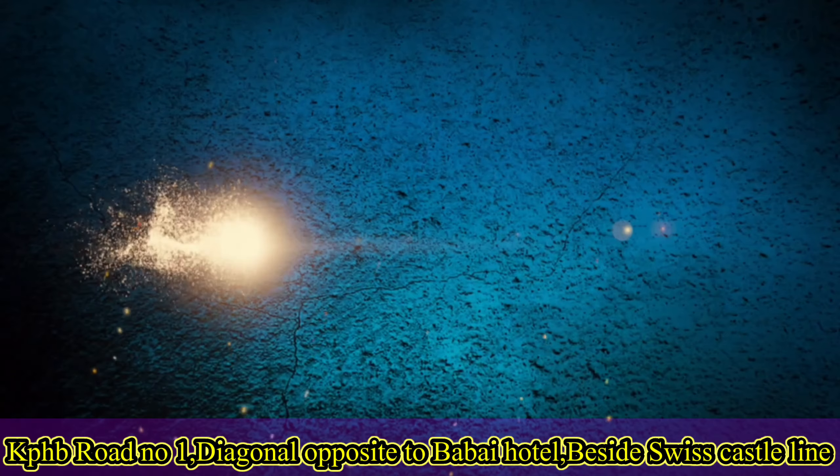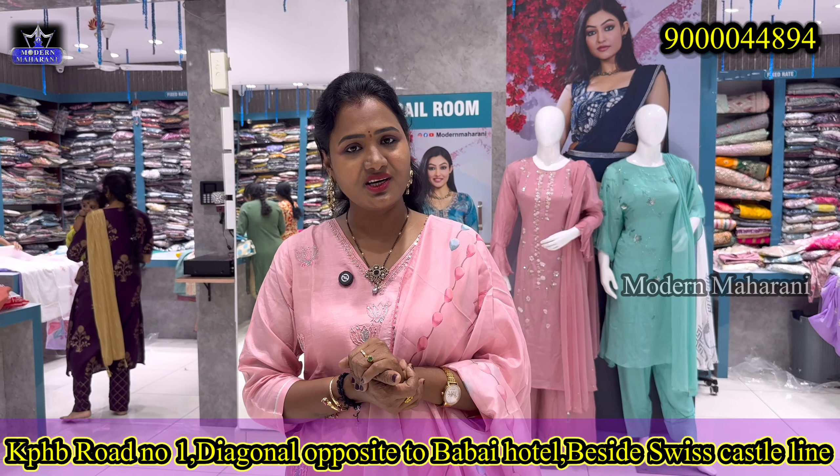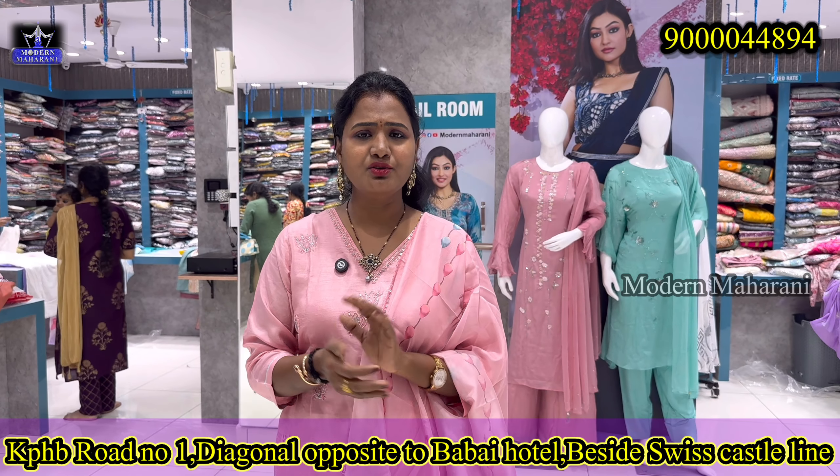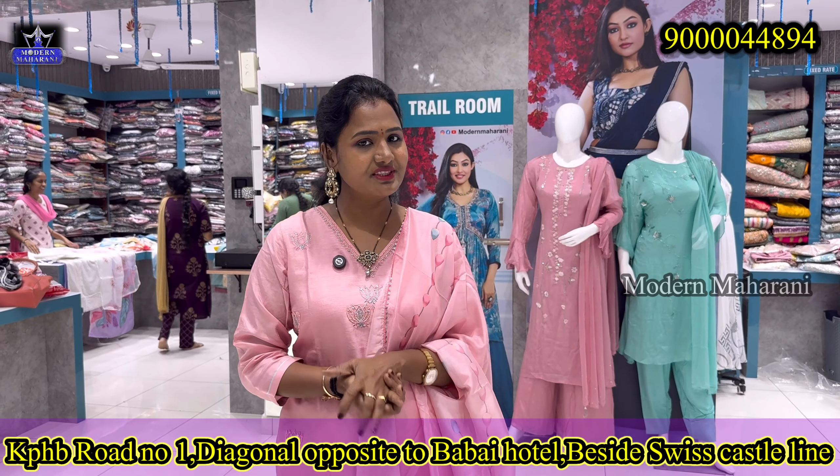Hi all, Namaste. Modern Maharani today — we are going to share budget-friendly collections. Around $6.99 and around $1500 to $1700 below, there are many budget-friendly collections in office wear.